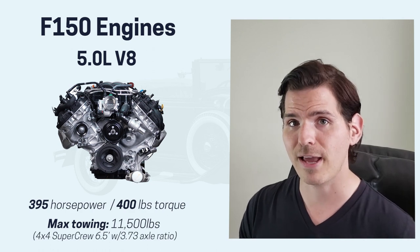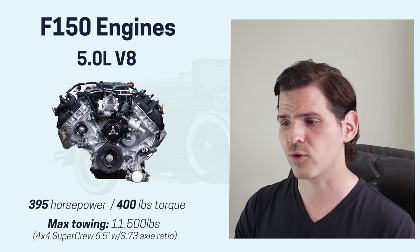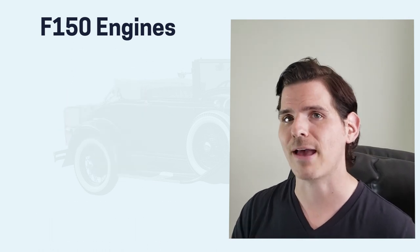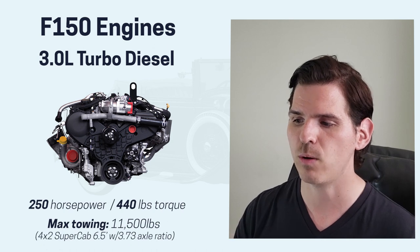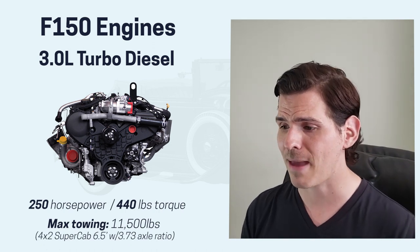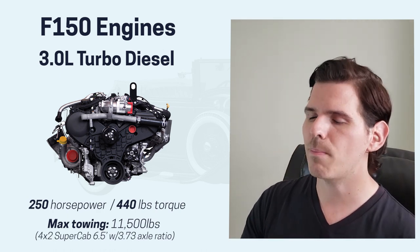The 5.0-liter V8 delivers 395 horsepower and 400 pounds of torque. It's a naturally aspirated, non-turbo engine with a max towing capacity of 11,500 pounds. To achieve that towing capacity you need to be in the four-by-four Super Crew with a six-and-a-half foot box, the 3.73 axle ratio, and 20-inch tires. The 3.0-liter turbo diesel gives you 250 horsepower and 440 pounds of torque — also with a max towing of 11,500 pounds — configured as a four-by-two Super Cab with the six-and-a-half foot box and the 3.73 axle ratio.